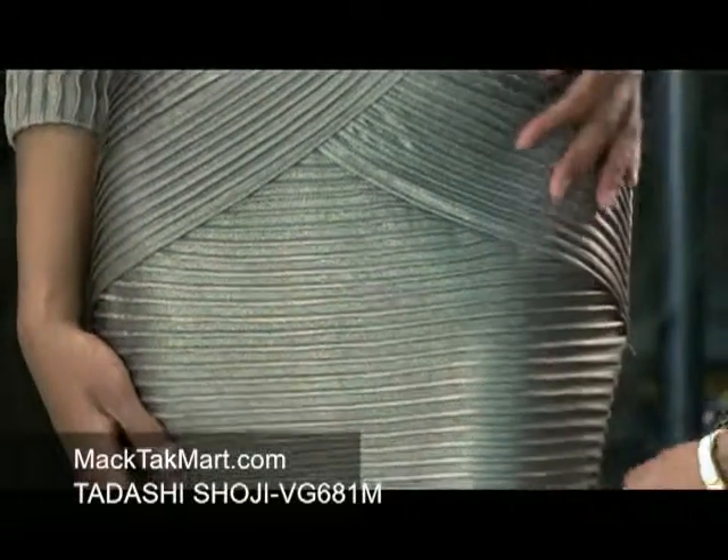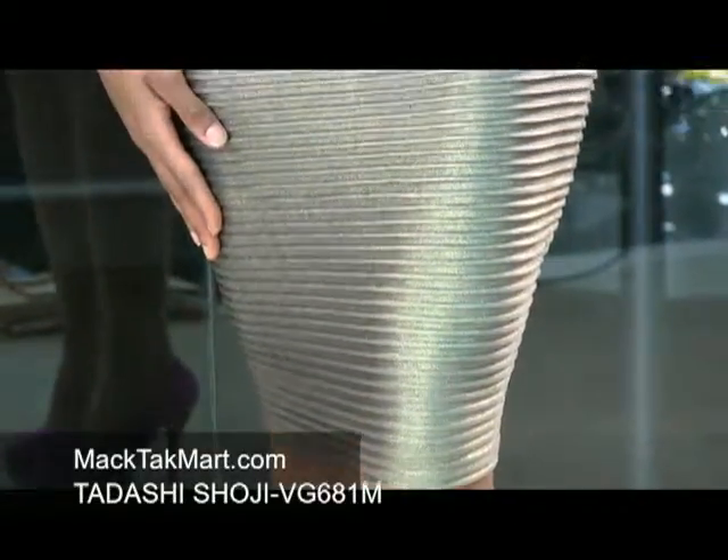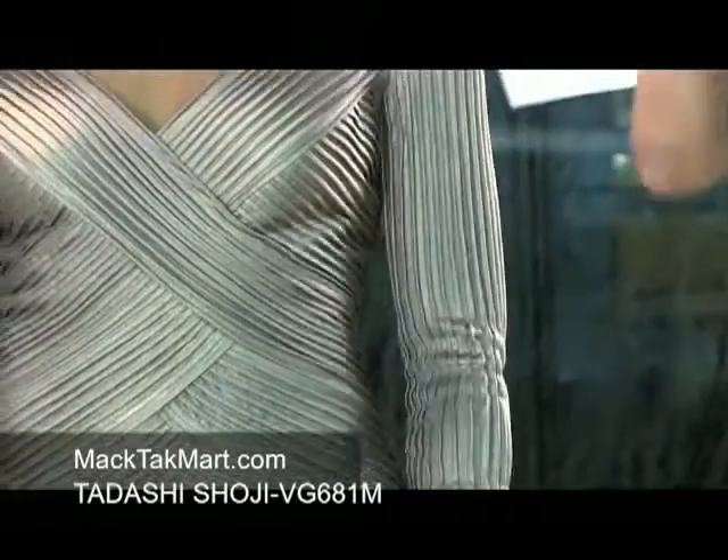It goes into a very nice pencil at the bottom and it's going to hit your knees, making it very appropriate, very elegant, and very chic. The sleeves are three-quarter length, so it's not too long, not too short — very versatile.